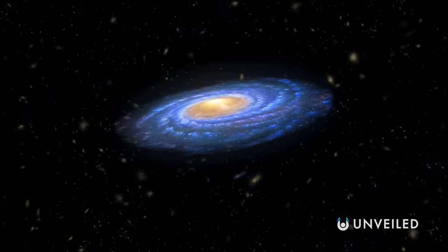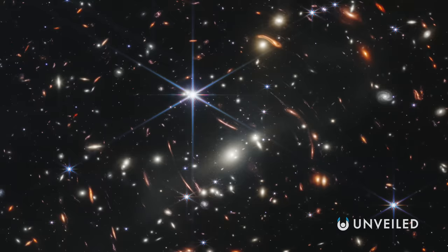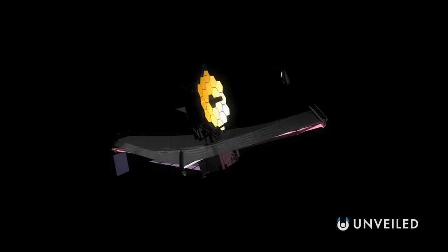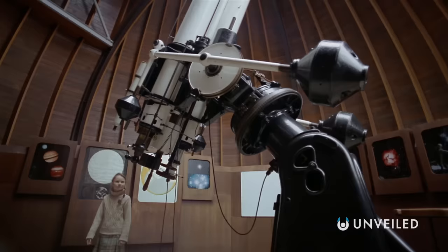We know that nothing in space stands still, and these packed structures are testament to that. In the case of the Cartwheel, they're gas, dust, and objects gradually being brought back into a more expected route and movement through the void, while the long-lasting impact of the collision that once set them askew begins to lessen its hold. It further highlights just how rare a find this is in space, and to be able to see it in the detail we have now is a testament not just to the value of Webb, but to the progress we've made in science and astronomy over the last 80 years.